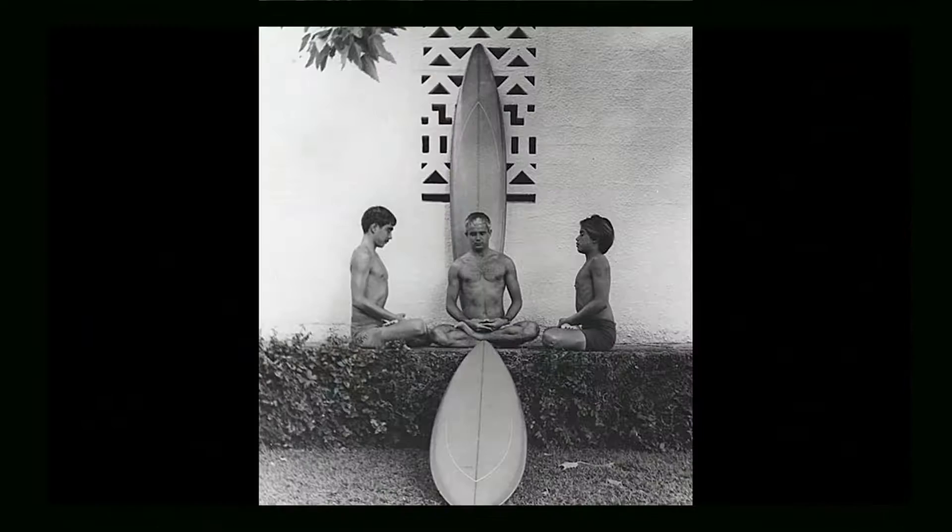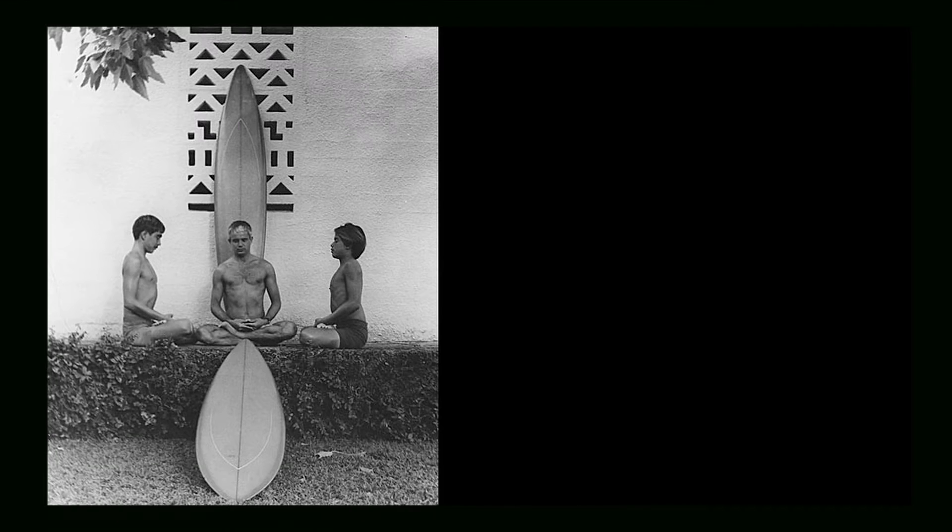Standing next to me is Dick Brewer, the guy who shaped the surfboard. This has been a really famous surfboard — it's been in all kinds of pictures. In fact, you're holding one of the pictures in which it's featured. David took the picture; he's a world-famous surf photographer. This picture has been published over and over again — it's one of the most iconic photographs in the entire world of surfing.